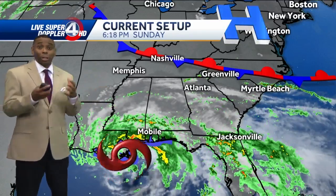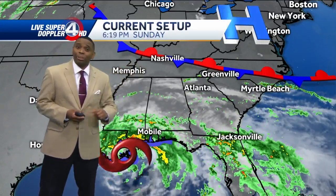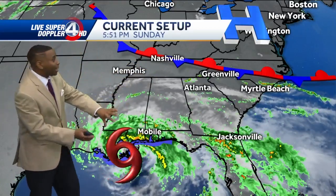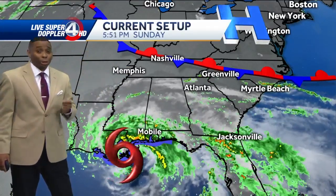Here's the current setup across the region. What's keeping this system to our south and not moving directly toward us is a big area of high pressure to the north across the northeast and a backdoor front. It's acting like a fence or a gate keeping the system just to our south, so it's going to move a little more to the north and west in the coming days — which is good news for us.